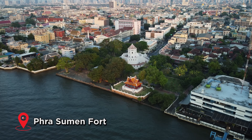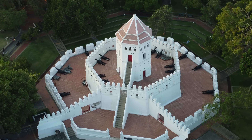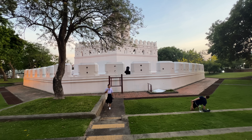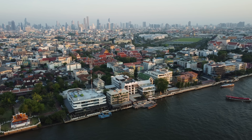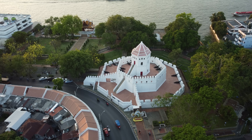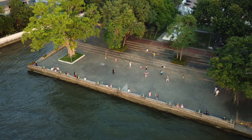This is our last stop of the day — Prasuman Fort, an 18th century fortress inside a beautiful park right next to the Chao Phraya River. Did you know that one of the trees behind us is called a lampu tree? That's why this district is called Bang Lampu — because lampu means mangrove apple. There used to be a lot of mangrove apple trees around here, but because of flooding they're almost all gone now. Let's go check out the riverside — I hear some music.